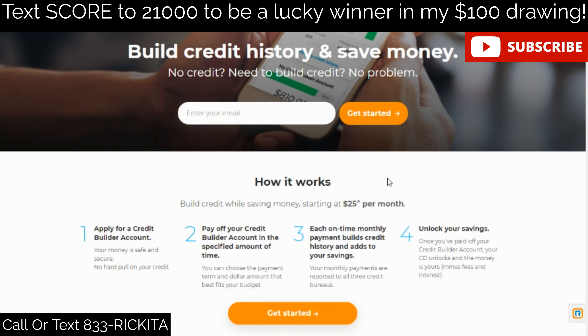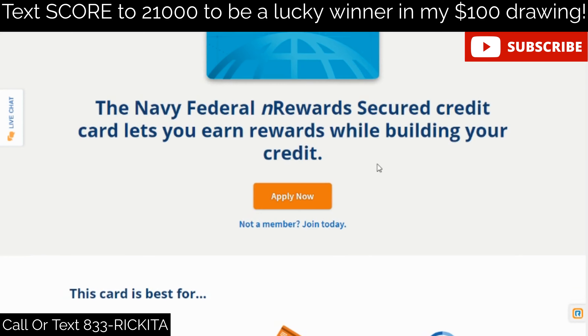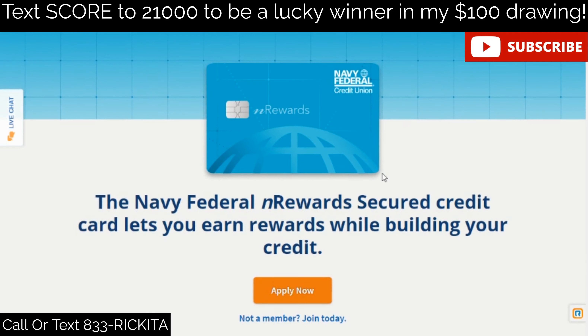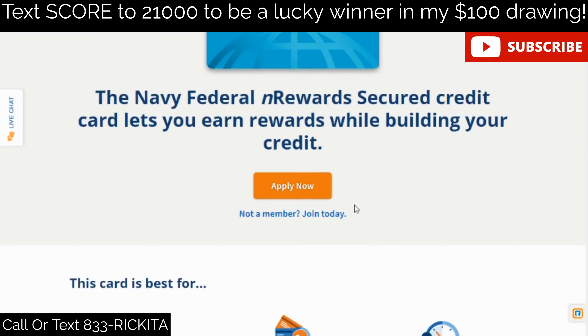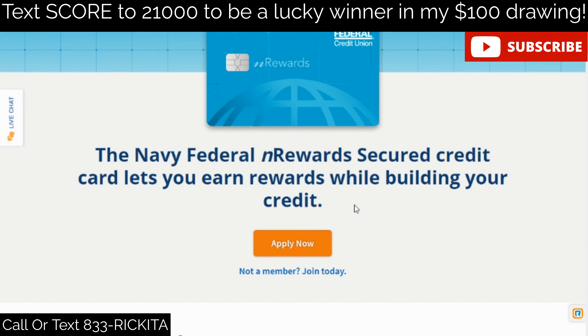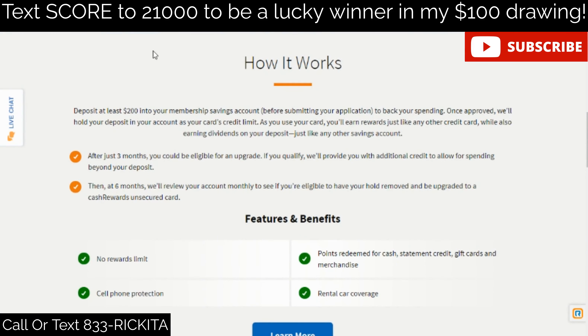On top of reporting to the credit bureaus, the Self account is an installment account, so you actually get two accounts — an installment account and a revolving credit card account. After making payments for three months, they'll offer you the Self Visa secured credit card. You just need to make three on-time payments, have at least $100 in your savings, and keep your account in good standing with no outstanding balances.